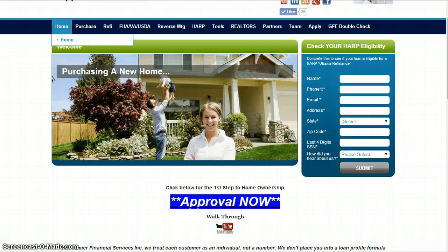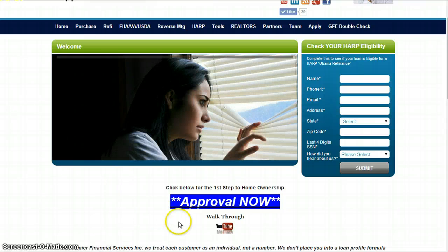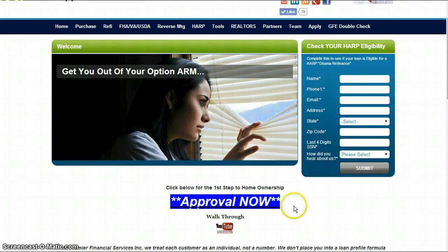Go visit us on our website at 1160mortgage.com and have your clients go to the home page right here — the Approval Now button. Click it. That'll walk you through an online application.